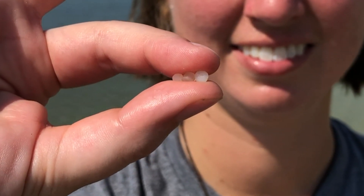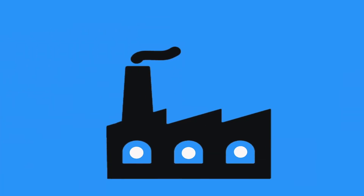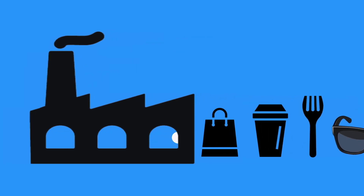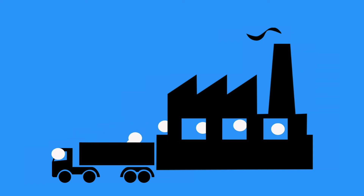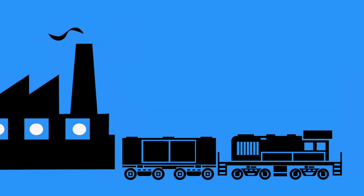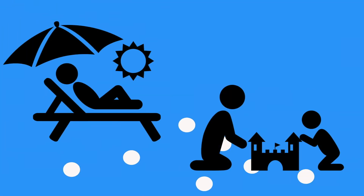So a nurdle is a small plastic pellet. Nurdles are actually the raw material to everything that we have that is plastic. These pellets are made and then shipped all over the world to factories that melt them down to make water bottles, sunglasses, and all the different products we use on a daily basis. Nurdles get into the environment whenever they're being unloaded or offloaded — a little bit spills on the ground when they're put onto rail cars, trucks, or ships, and they fall out during transportation and wash up on our beaches.